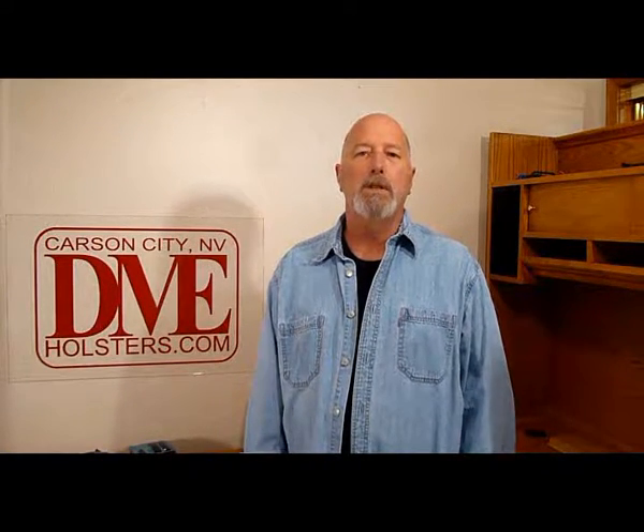Hi folks, Tim here from DME Holsters. Today I'd like to talk to you about holsters — more specifically, what I think the pros and cons of each type of holster is. We have Kydex holsters, we have leather holsters, and then we've got the hybrids.